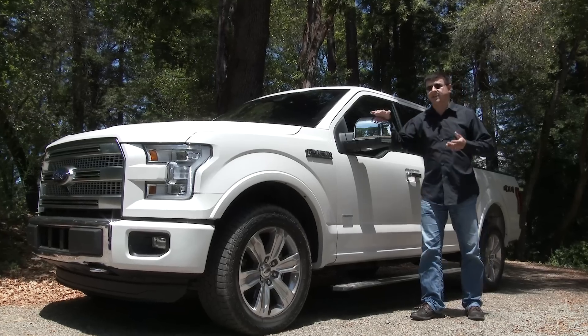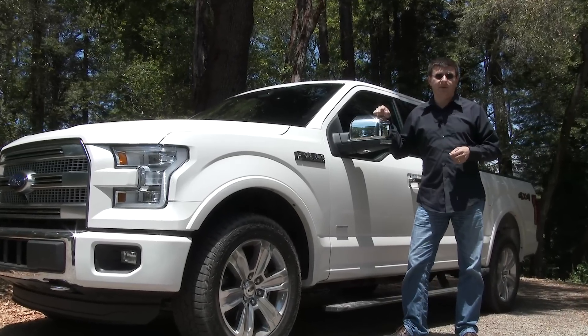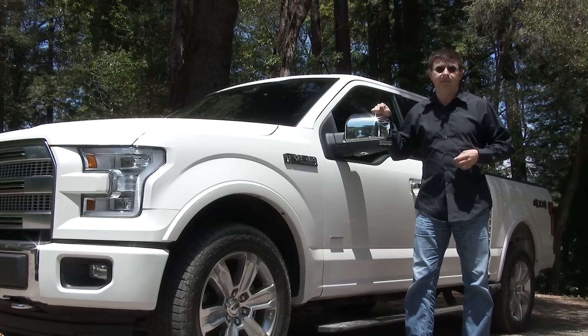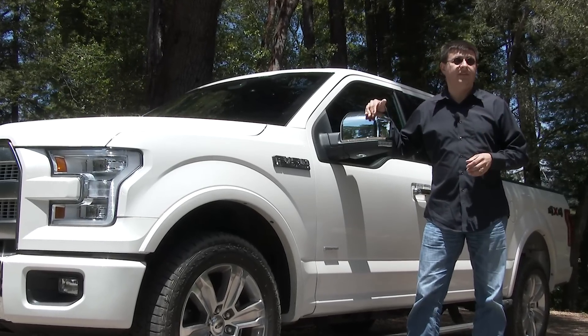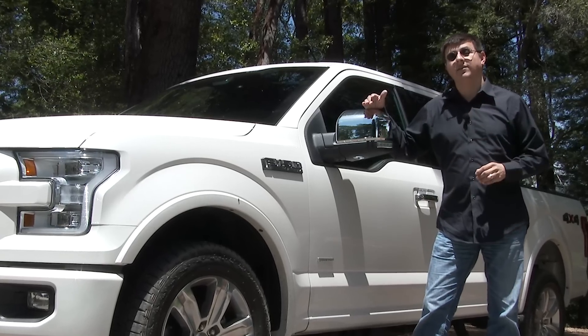A vehicle made out of aluminum isn't anything new, but what's new about the F-150 is the sheer volume of aluminum that Ford is consuming. The F-150 isn't just the best-selling truck in America — it's the best-selling anything in America. They sell more F-150s in a year than Hyundai sells of absolutely every model they make in the U.S.